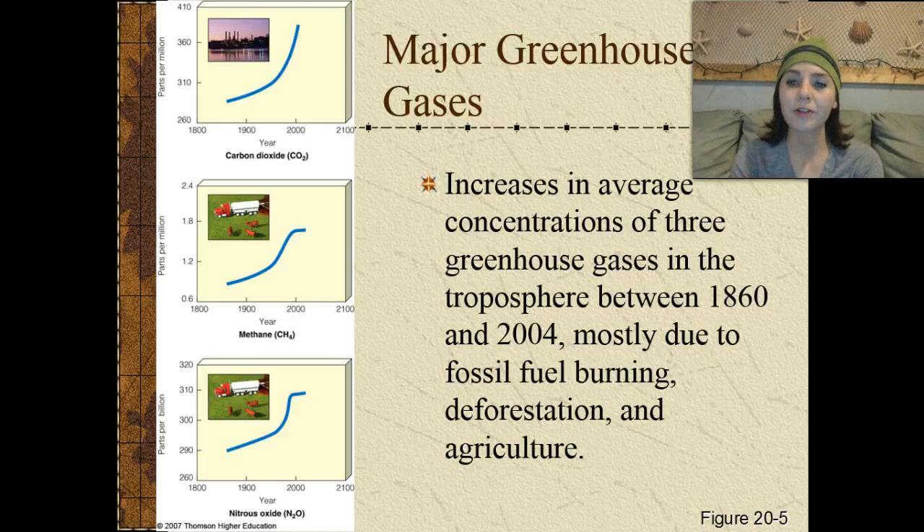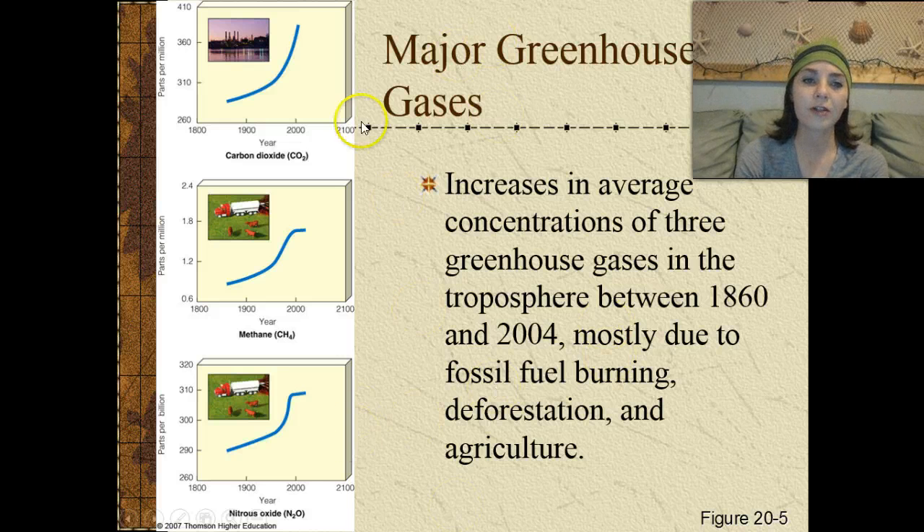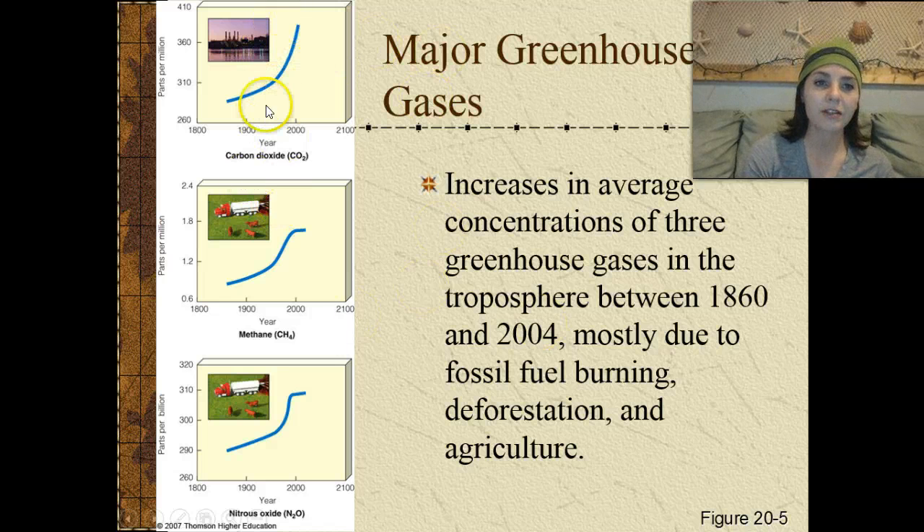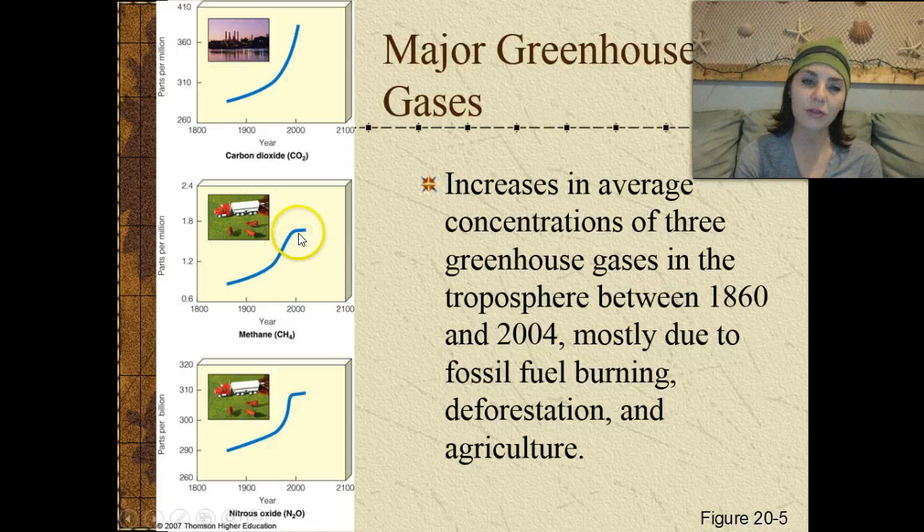Increases in average concentrations of three greenhouse gases in the troposphere between 1860 and 2004 are shown here. Most of them are due to fossil fuel burning, deforestation, and agriculture. Carbon dioxide shows pretty much exponential growth in output. As for methane, there's also exponential growth, and then around 2000 you start to see a little leveling off. The same is true for nitrous oxide — exponential growth, and then around 2000, a slight leveling off.